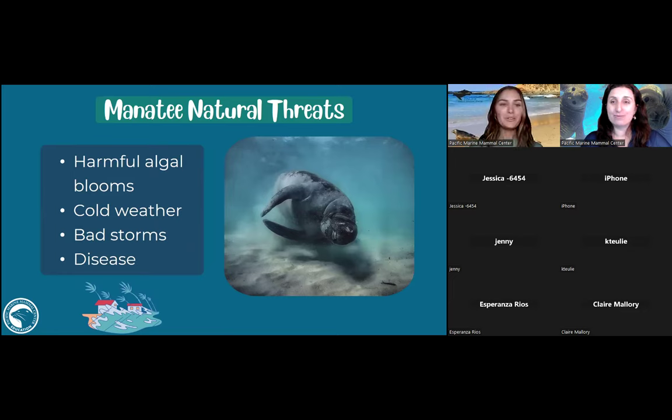Manatees don't really have many natural predators. Manatee calves can be predated on by sharks, alligators, and crocodiles, but once they reach adulthood there's not a lot of predators. Natural threats they can encounter include harmful algal blooms — when excess nutrients in the water cause algae to produce rapidly, releasing toxins that can make manatees lethargic and unable to surface to breathe — as well as cold weather, since manatees need to migrate to warmer waters, and bad storms like hurricanes in Florida that can displace them.